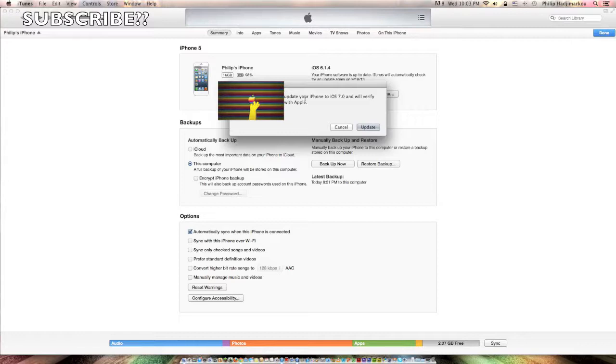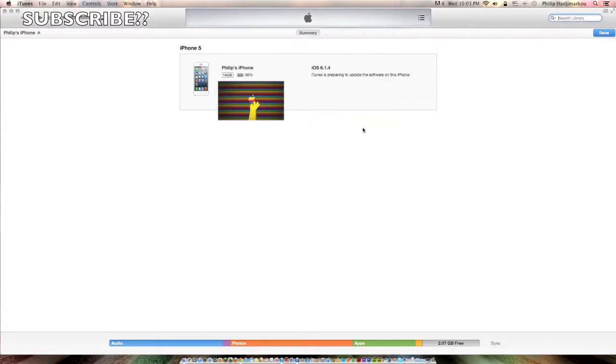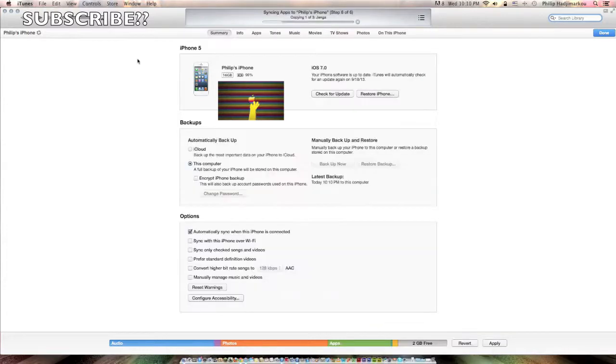Here's the IPSW — click 'Open' and iTunes will update your iPhone to iOS 7 and verify the update with Apple. Once you click 'Update', it extracts the software and the process begins. I don't have a developer's account or anything like that. I'll be right back when the whole process finishes.